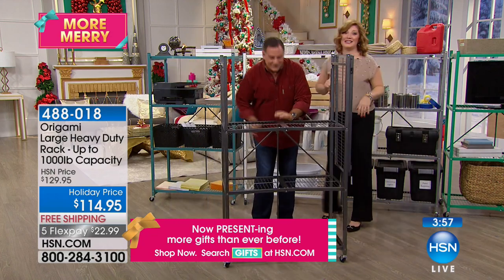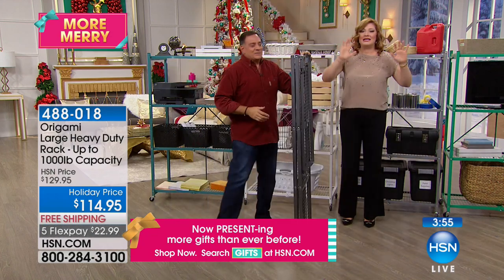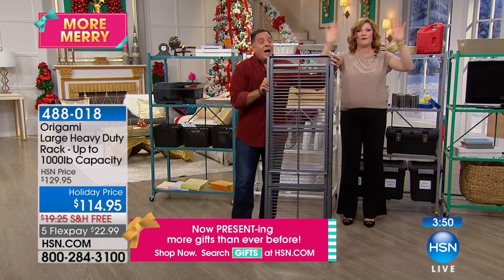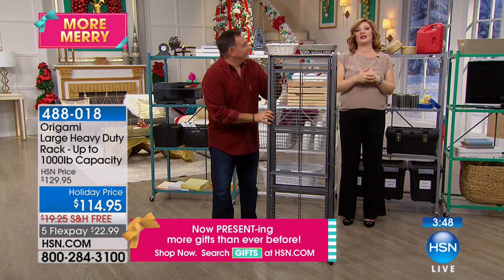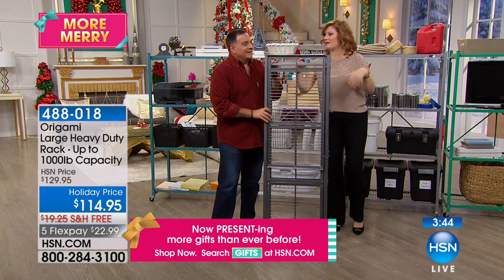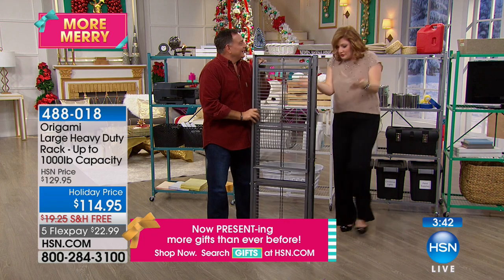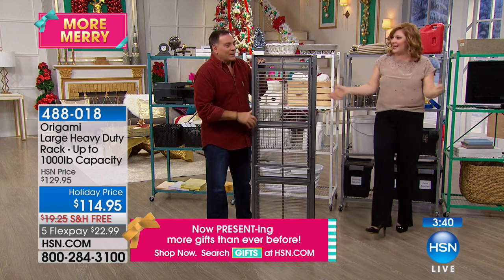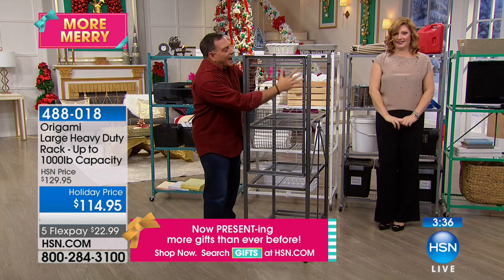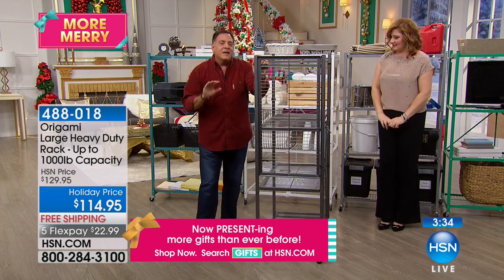Here's what you're going to do — the hardest thing, I promise, is getting it out of the box. Let me open this up real quick. I want to show you the bottom of the shelf, because if you ever want to see how well a piece of furniture is made, look at the underside — that's where they hide all the flaws.